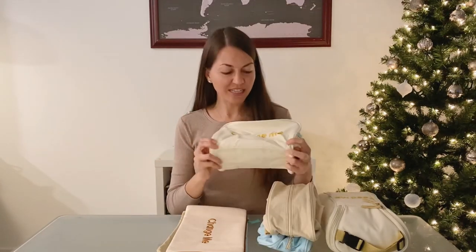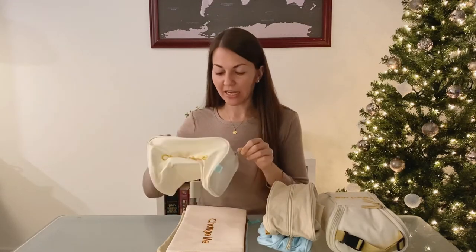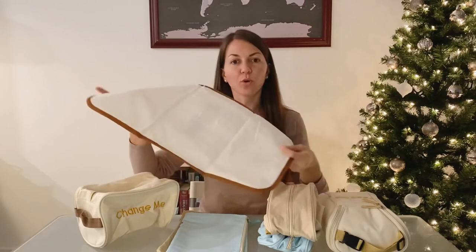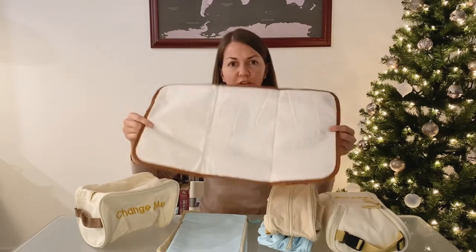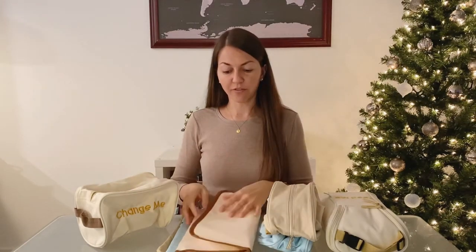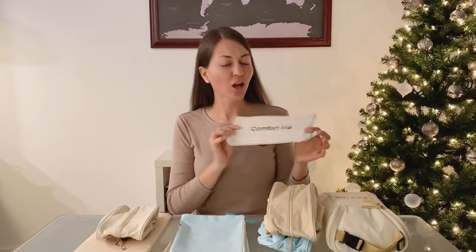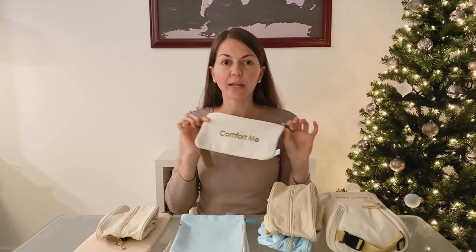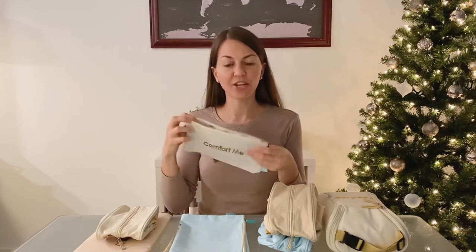The next one says 'Change Me.' In here you can put your diapers, wipes, and anything you may need to change your baby, as well as a changing pad that also says 'Change Me.' It is waterproof on the inside and a very good size that can fit in your diaper bag. The next bag says 'Comfort Me,' and you can put in here pacifiers, medication for teething, or Tylenol — anything you may need to comfort your baby when you're out of the house.